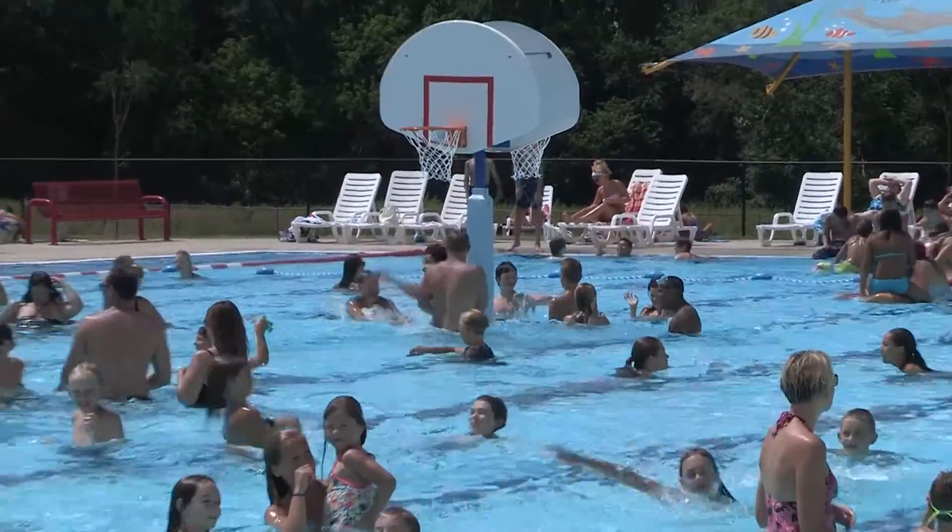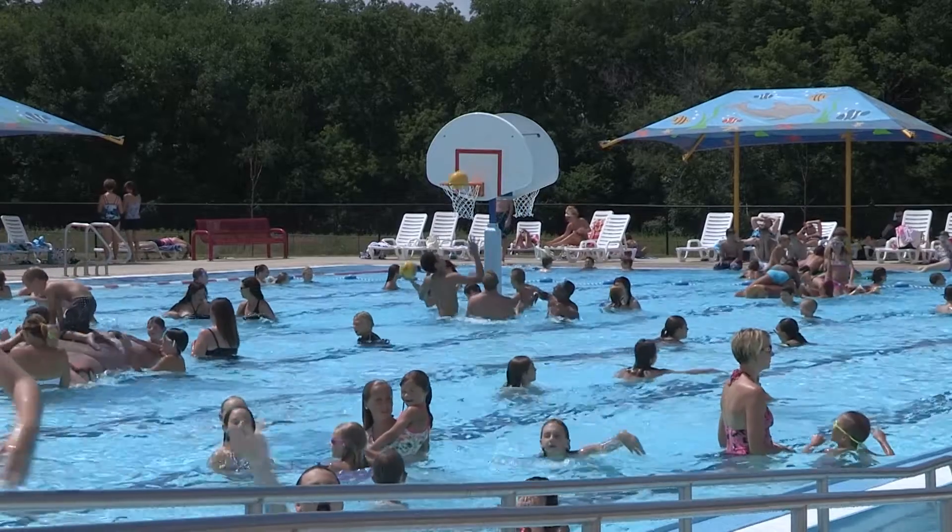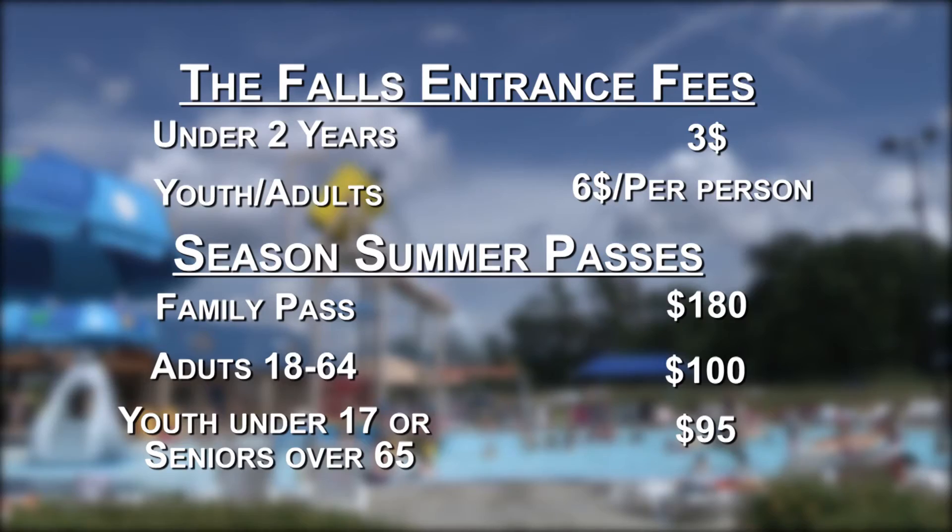You're probably wondering, with all this entertainment, how much does it cost to go for the day? Well, a daily swim pass ranges with age. If you have an infant under the age of two, it will cost $3. For youth and adults, it will cost you about $6 per person.